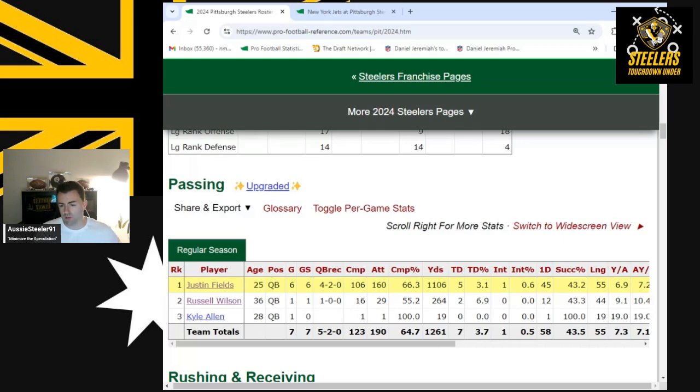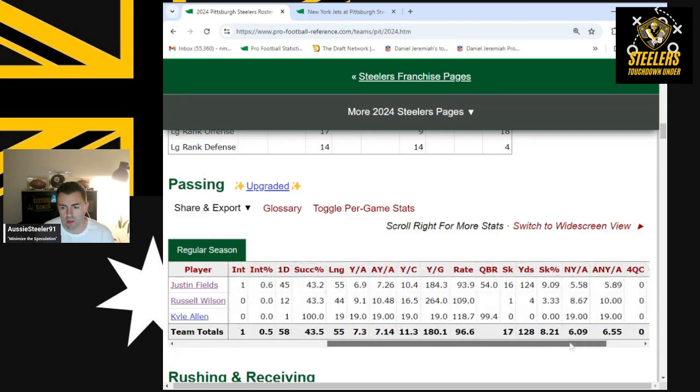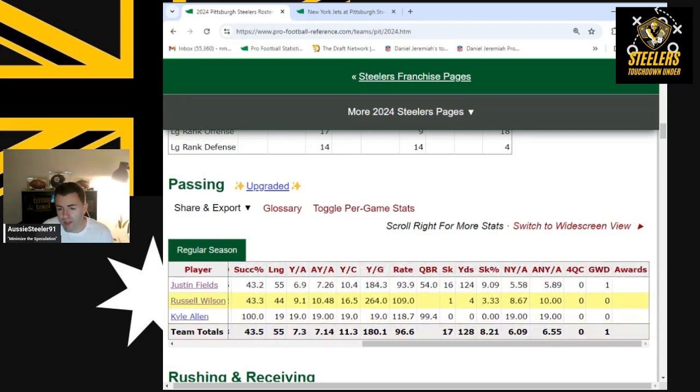Russell Wilson now has two touchdowns versus Justin Fields' five on the season, with no interceptions. He also added a rushing touchdown. Yards per attempt was 9.1 versus 6.9 for Fields. His quarterback rating was 109 despite the matchup, versus Fields' 93.5. Russell Wilson definitely played at a much higher level.